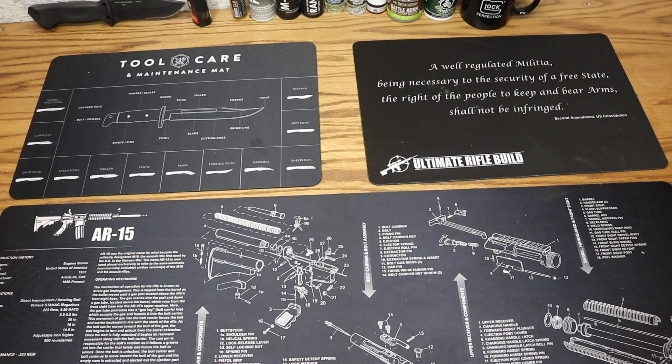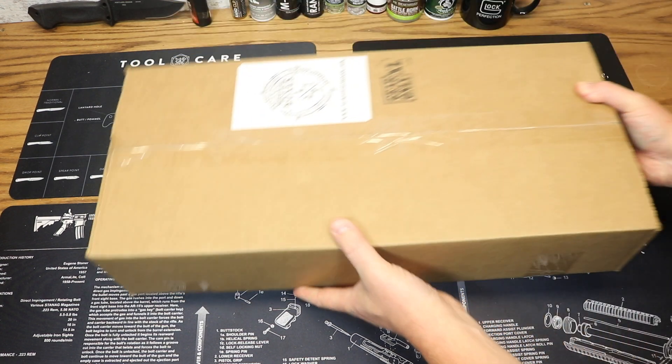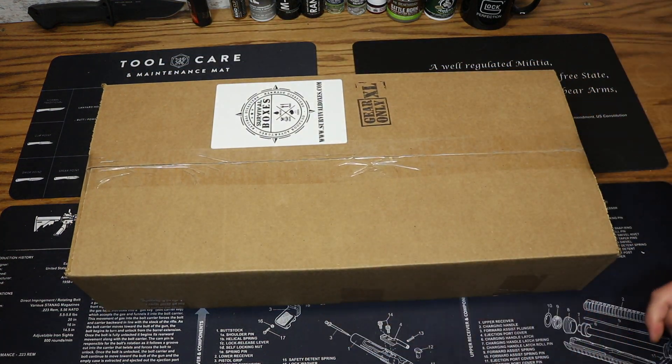Hey everybody and welcome to the Dynamite Pepper. It's my favorite time of month again — time for Survival Boxes. This is the gear-only box for October 2018. Can you believe it's already October? If you are unfamiliar with Survival Boxes, you can check them out at survivalboxes.com. It's a monthly subscription box service that delivers to your door each and every month a box full of awesome survival gear for your outdoor adventures, natural disasters, and man-made disasters.